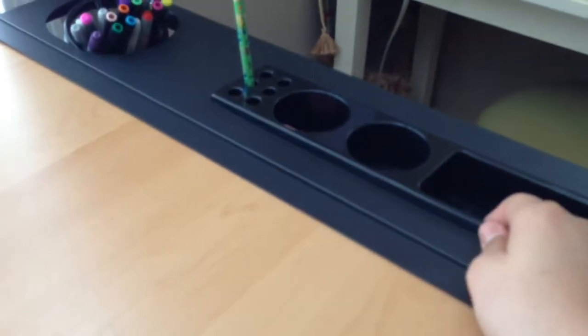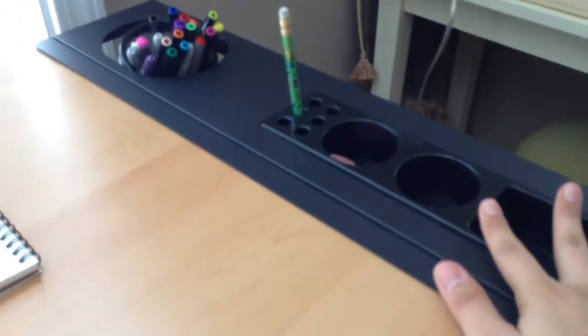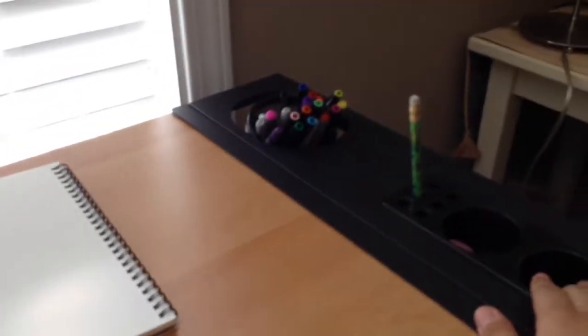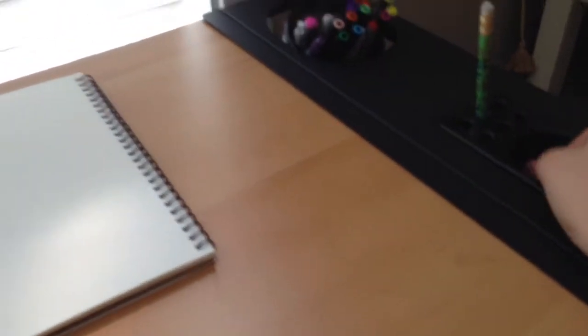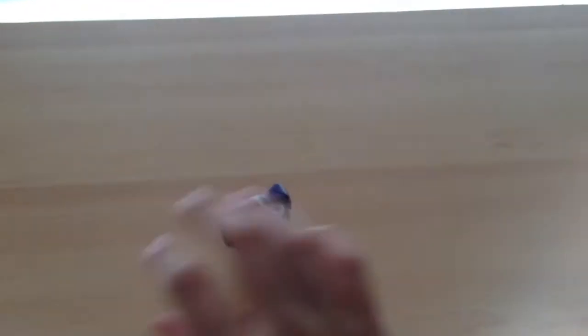So this is just my desk — it's a nice, big, wide flat space. Over here are just some basic containers. All my markers are there, and there's a pencil and a little eraser there. I removed everything — it's just a nice flat table.